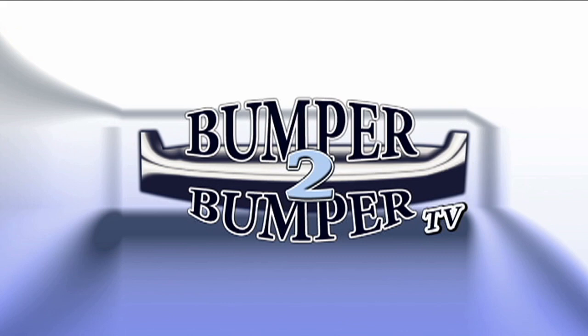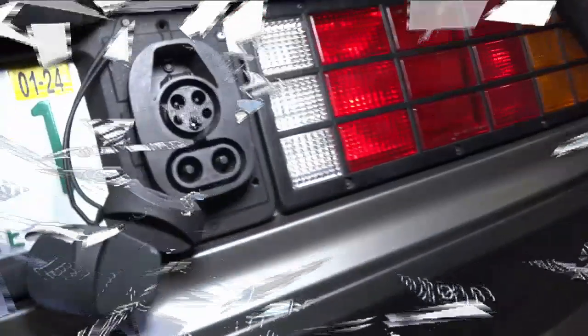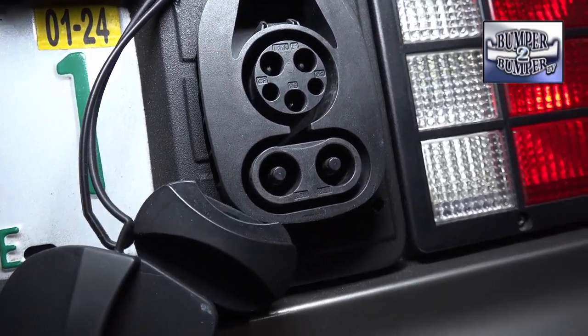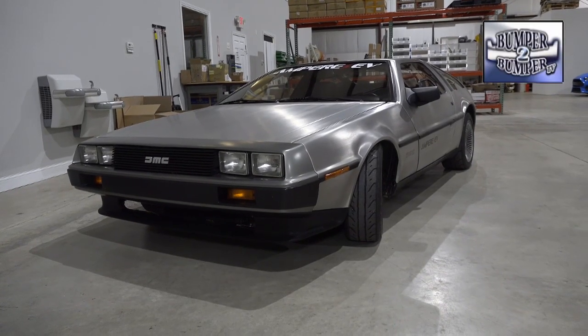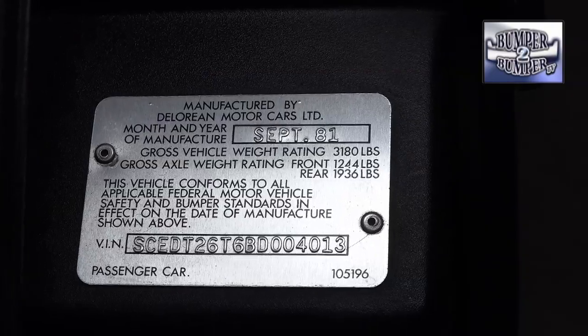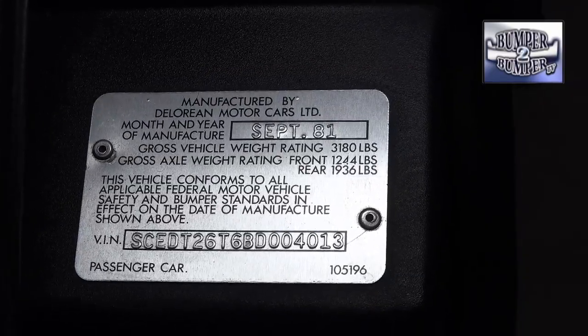This is Bumper to Bumper TV. If you're someone who's into EVs, then you know what this is. But what if it's part of this? It's an early 1980s DeLorean — it isn't a delusion, but it is a functioning electric vehicle.